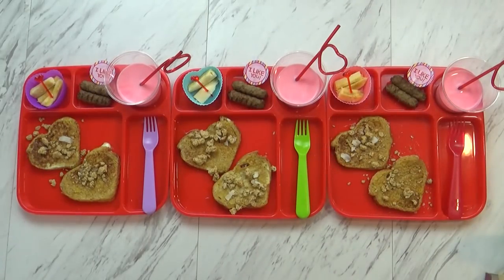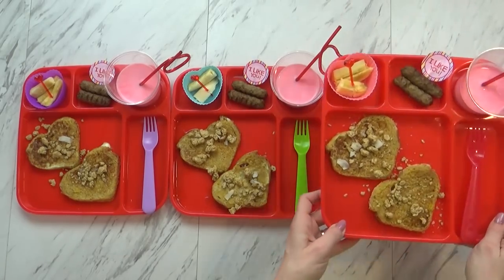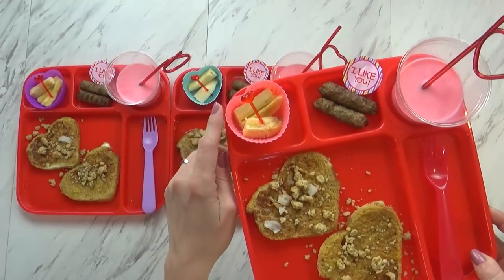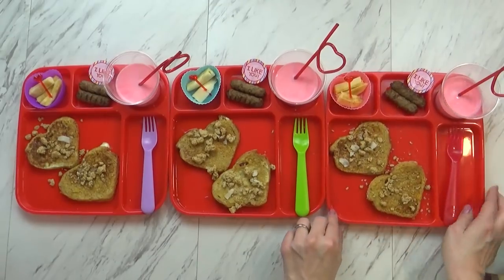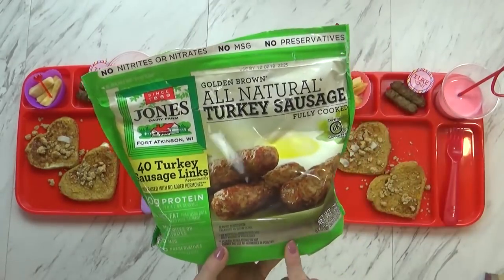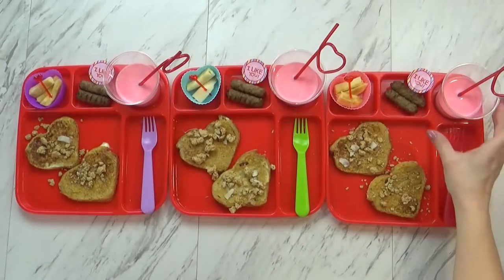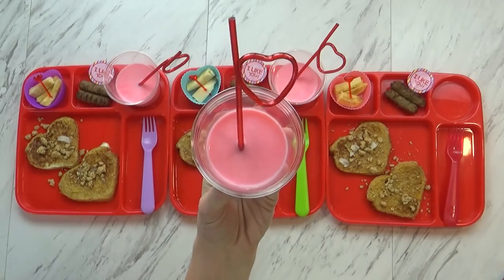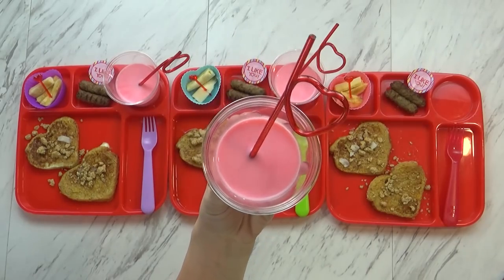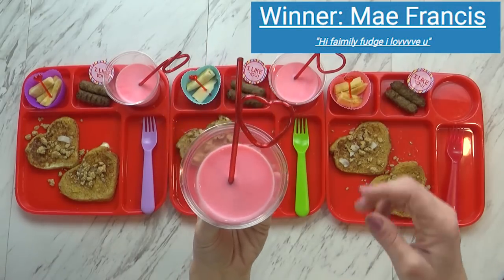For extra coconut flavor I cooked my french toast in some coconut oil. When the french toast was done I added a little bit of maple syrup and then sprinkled some coconut cashew butter granola on top — so more coconut flavor and a little added crunch. I gave some to Griffin already and he loved it. To go along with this today I'm also serving sliced banana with a cute little pick, some turkey sausage, and milk with a little bit of red food coloring to make it pink with a heart-shaped silly straw.